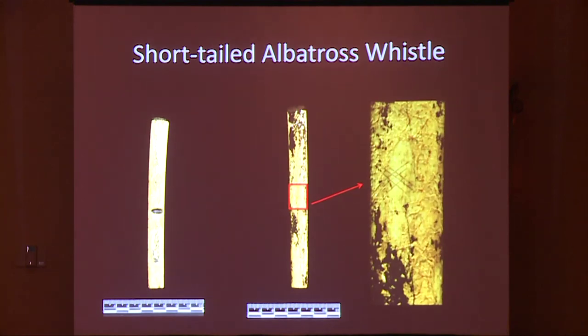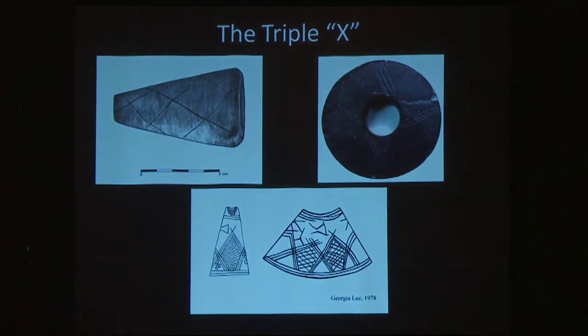This is the short-tailed albatross whistle, made from the ulna of a short-tailed albatross. The distal and proximal ends were removed using the same saw-and-snap technique. On the dorsal side there are patches of asphaltum which may indicate it was coated as well. But the really interesting thing is that one patch has actually been abraded down to allow them to incise an XXX pattern.